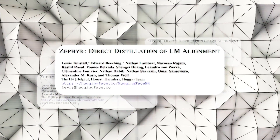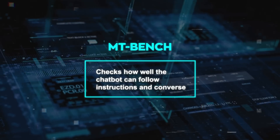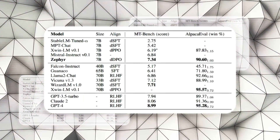So how effective is it? The Hugging Face H4 team shared some results in their paper. They tested Zephyr 7B on MTBench and AlpacaEval benchmarks. MTBench checks how well the chatbot can follow instructions and converse, while AlpacaEval uses human preferences to rate chatbot responses. On both benchmarks, Zephyr 7B beat ChatGPT by a significant margin.